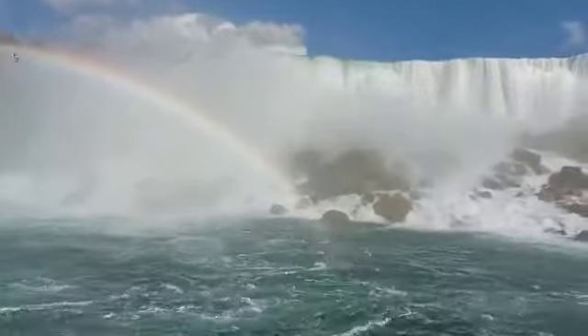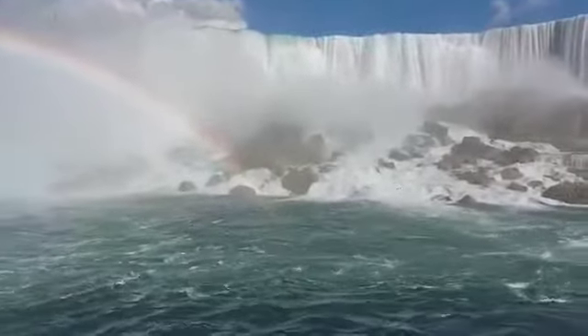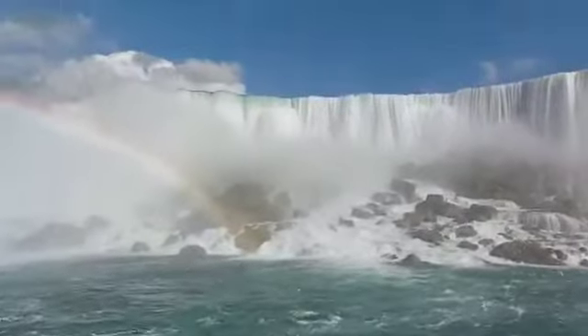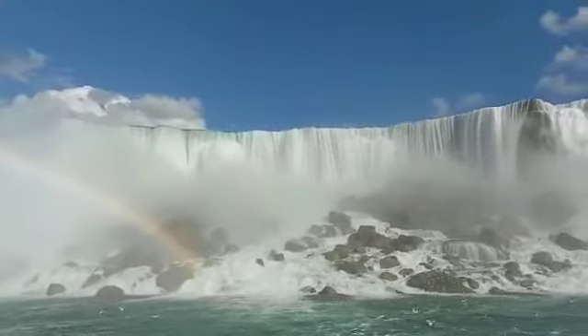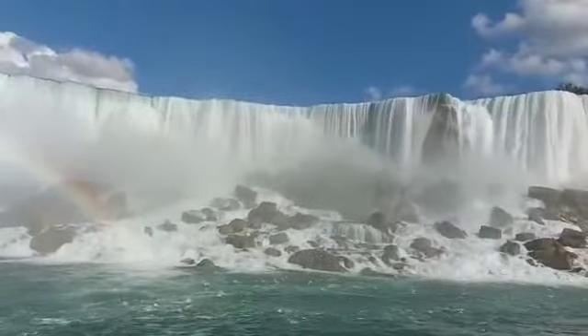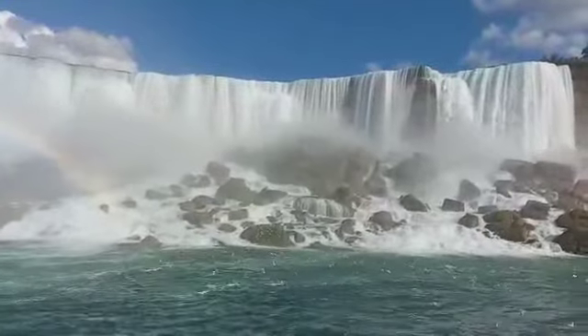Next is Bridal Veil Falls, the smallest among the three waterfalls. It is located on the American side, just to the right of the American Falls, separated by Goat Island. Goat Island is much larger and separates the American Falls from the Bridal Veil Falls from the Canadian Horseshoe Falls. It measures 281.95 meters and remains the smallest waterfall on the American side.